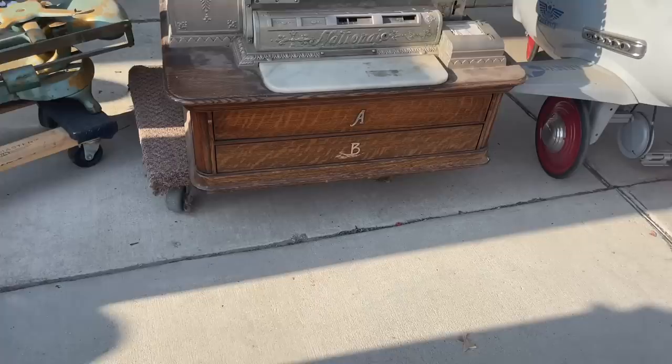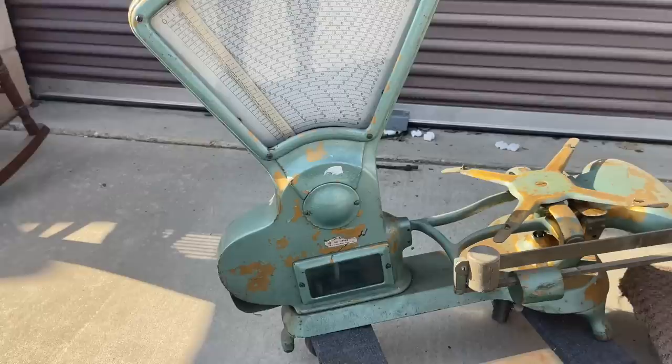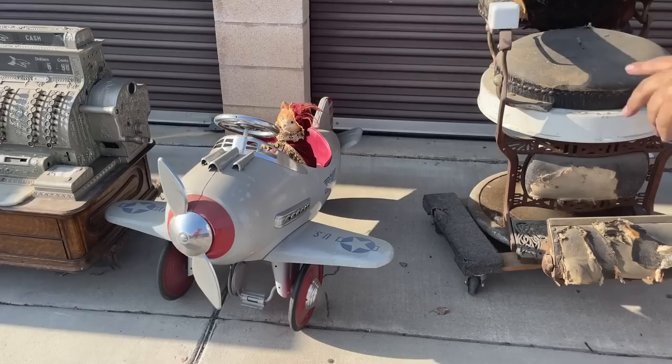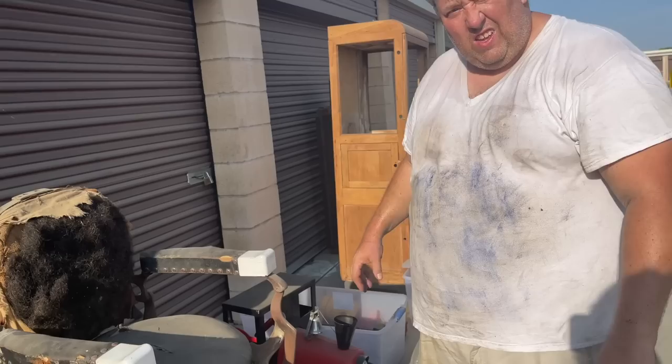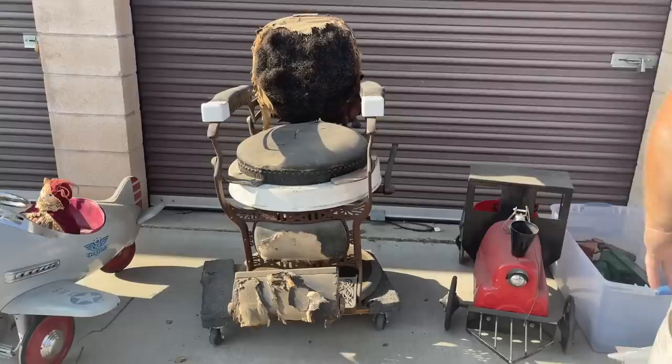Did you guys see this yet? No — so here's the cash register, but it's a two-drawer one. Look how wide it is — that's not for a regular store, that's for a major department store back then. And there's the scale — Toledo Scale Company from Toledo, Ohio. That's a lot of scales throughout this unit. There's a pedal car in that condition worth about $400 to $500 — really good condition, just dusty. And this barber shop chair right here.